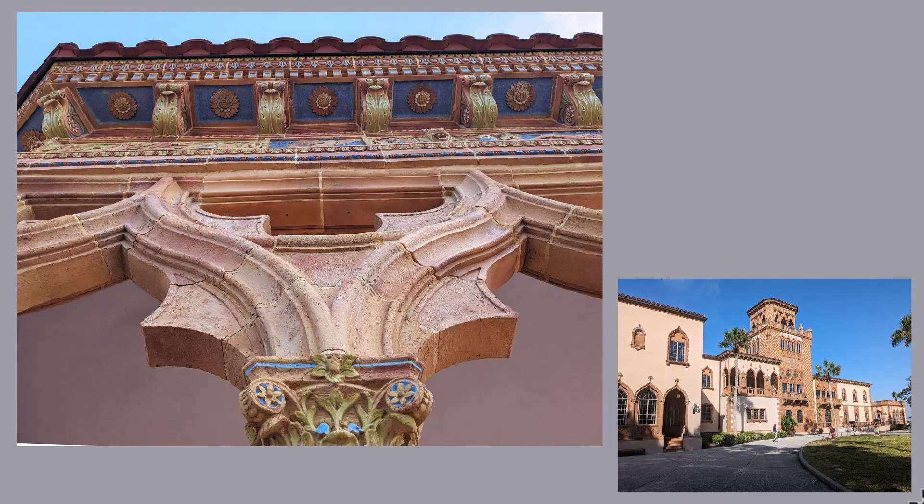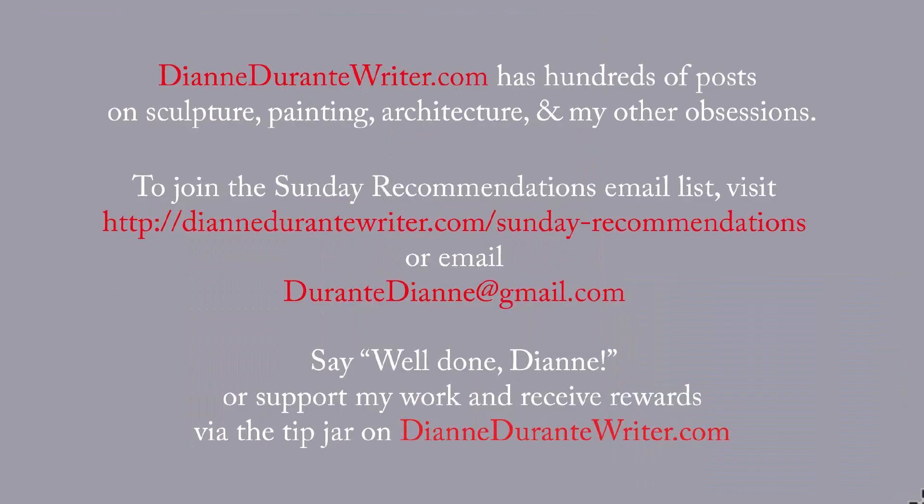And that's it for the Ca' d'Zan. Next week, we'll be back with a post on Tuscany. DianeDoraintyWriter.com has hundreds of posts on sculpture, painting, architecture, and my other obsessions. To join the Sunday Recommendations email list, visit the URL that's on the screen or email me. You can say well done, Diane, or support my work and receive rewards by means of the tip jar on DianeDoraintyWriter.com. As always, thank you for listening.